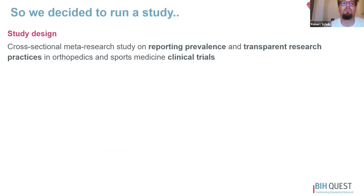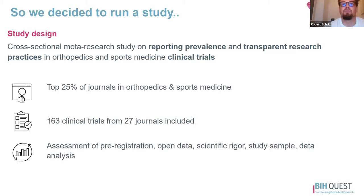It was a cross-sectional meta-research study on reporting prevalence and transparent research practices in orthopedics and sports medicine. We used the top 25% of journals in orthopedics and sports medicine as a sample, and ended up with 163 clinical trials from 27 different journals. We looked at different criteria of pre-registration, open data, scientific rigor, and so on. All screening and assessment steps were done by two independent reviewers.